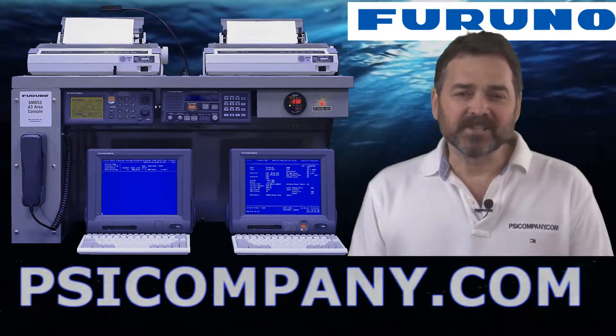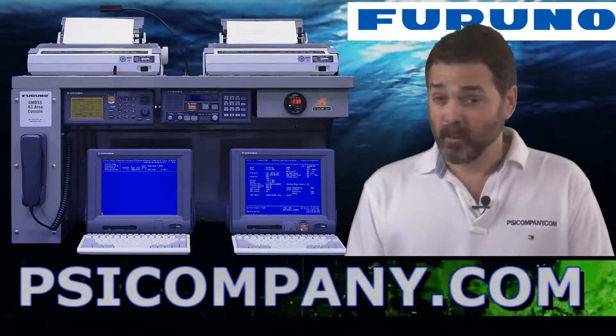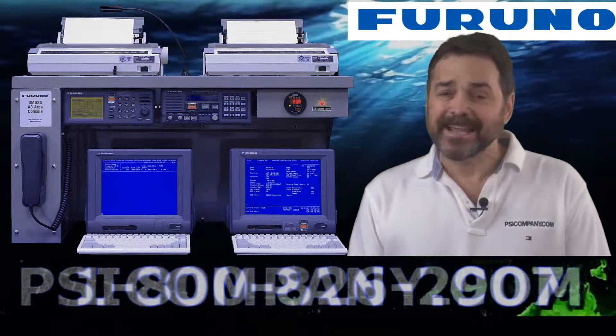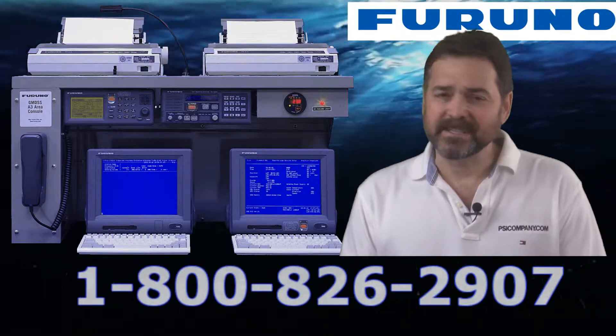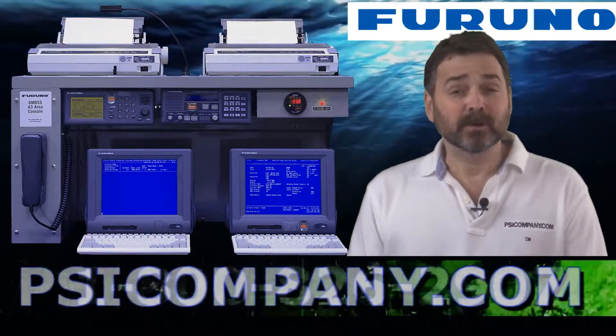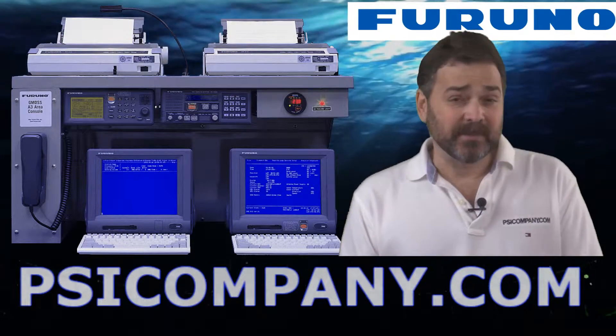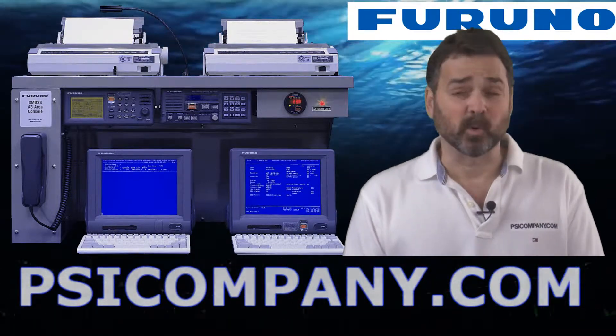Hi, this is Richard Hart for PSICompany.com here with another Marine Electronic product overview. We're talking about the Furuno RC1815 GMDSS console. This is a complete and turnkey GMDSS console solution for customers that are looking for GMDSS certification or comprehensive communication solutions worldwide.